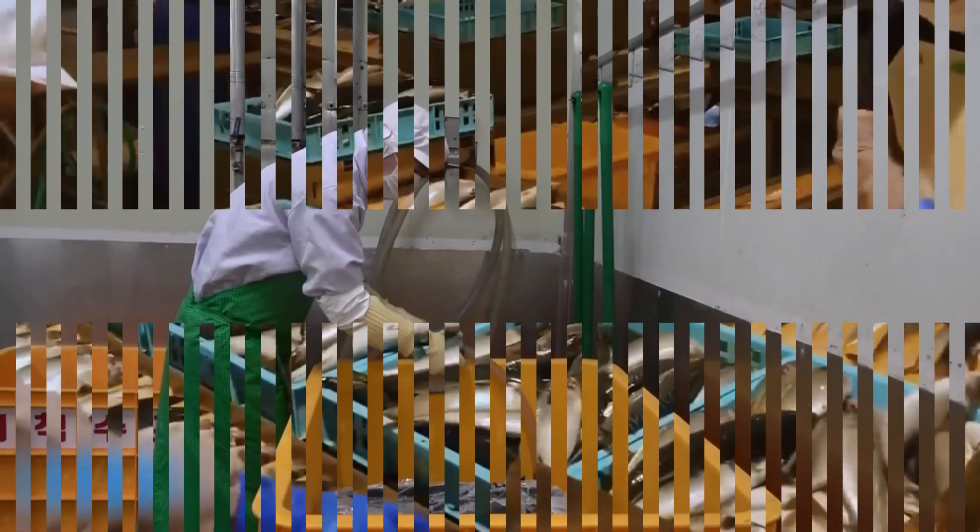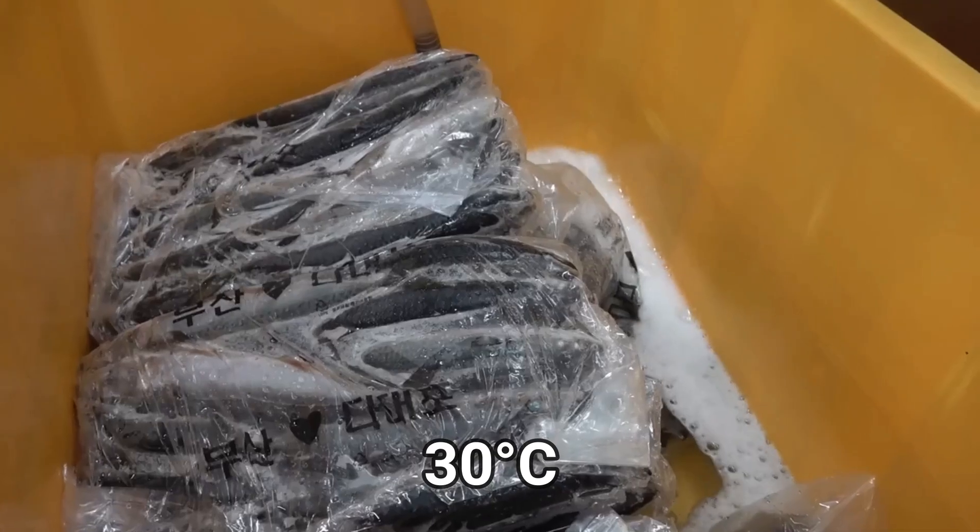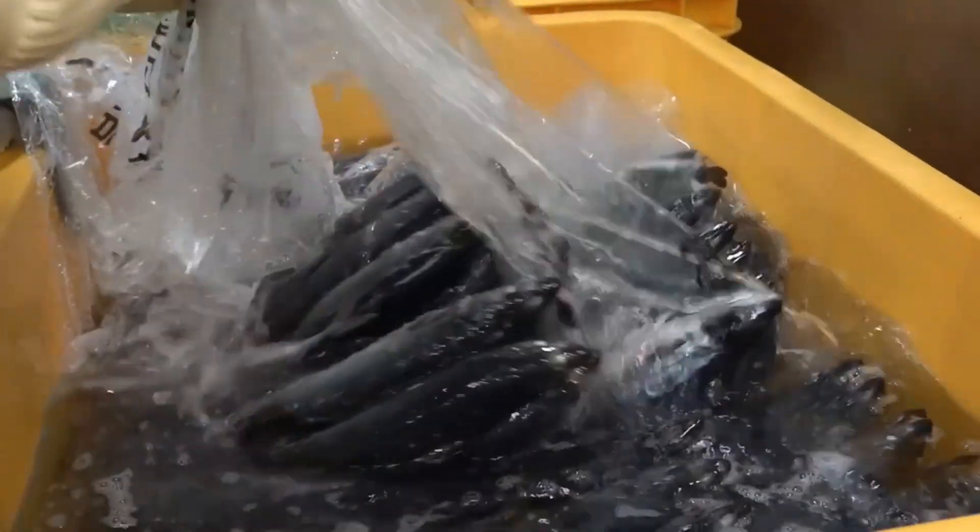Manufacturers first buy these fish from fishermen who bring them to the factory on large trucks designed to maintain a specific temperature, ensuring they do not spoil. The fish are then unloaded here. Afterward, all these fish are cleaned thoroughly and boiled in water at a temperature of 30 degrees Celsius for 15 to 20 minutes.